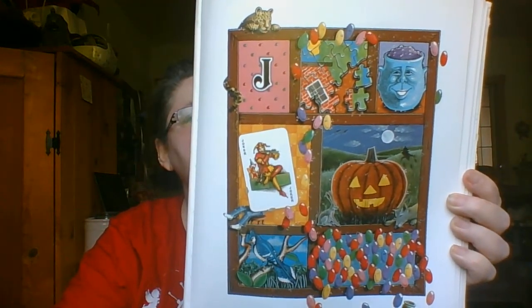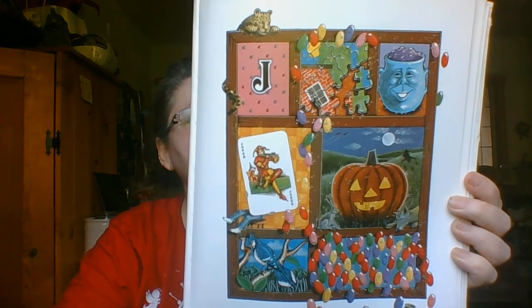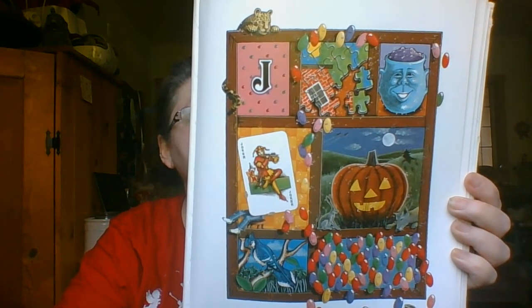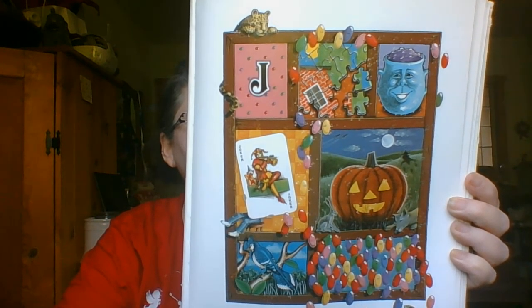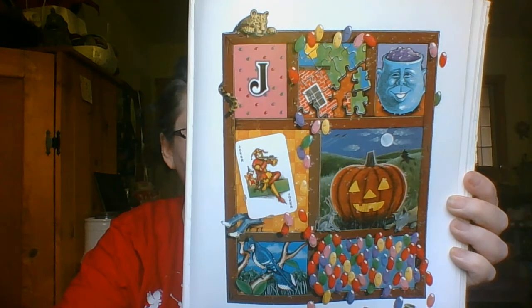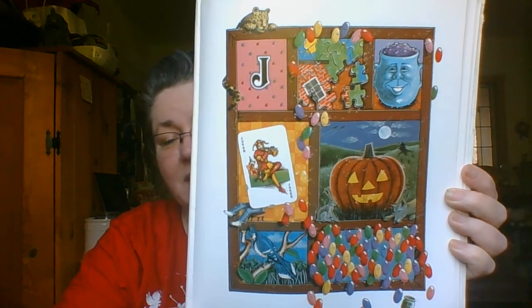Join J with a jam jug, and jelly beans too, a joyful old joker and a J that is blue, some jigsaw pieces that will fit right in, and a jack-o'-lantern with a jolly big grin. Can you find the jack-in-the-box?